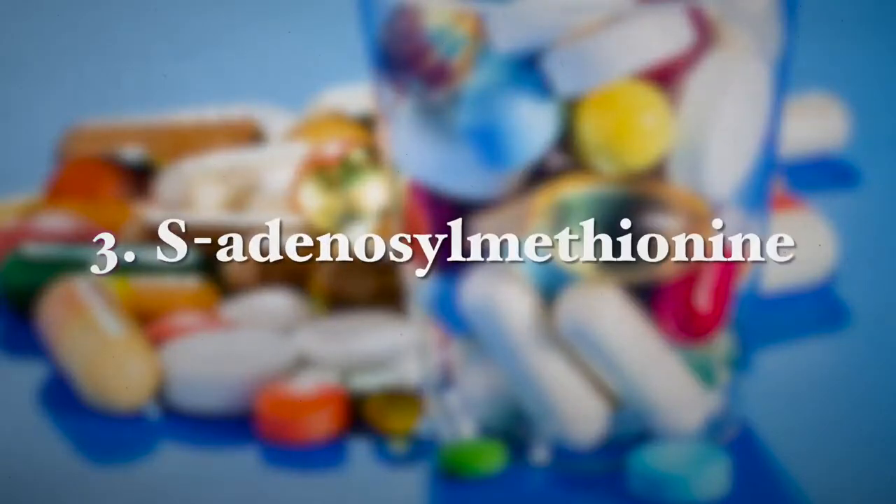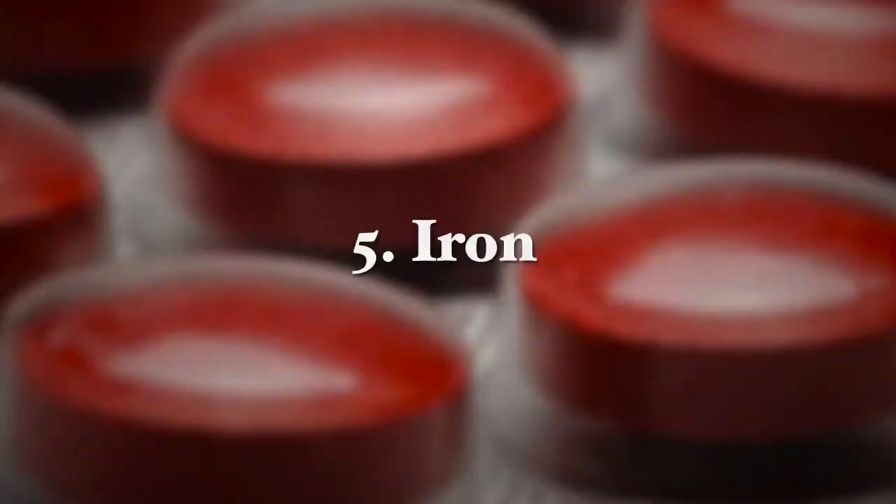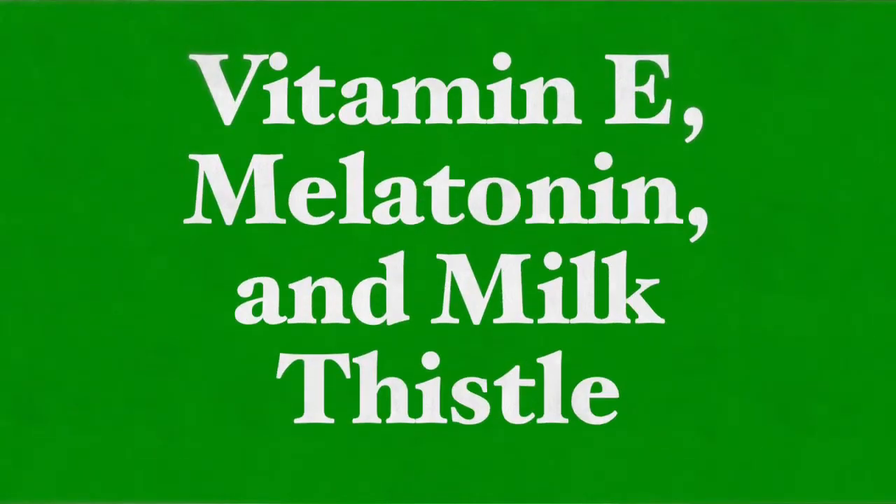The third supplement is S-adenosyl methionine, also known as SAMe, which has protective effects on the liver and improves bile flow, especially in people with certain liver diseases. The next supplement is curcumin, a turmeric extract that can reduce the likelihood of gallstone formation by improving cholesterol and lipid metabolism. It also reduces gallbladder inflammation and normalizes bile acid metabolism. The fifth supplement is iron — iron deficiency plays a role in the pathogenesis of gallstone formation, and an iron-deficient diet shows a higher incidence of cholesterol crystals in bile.